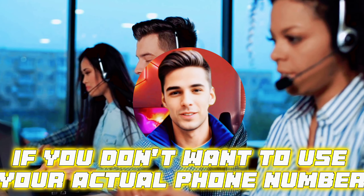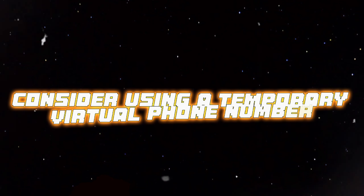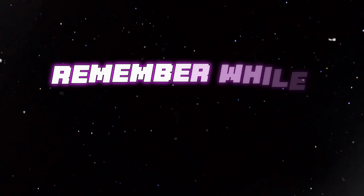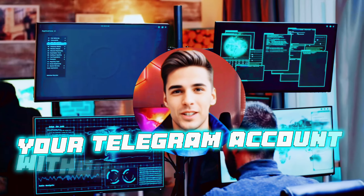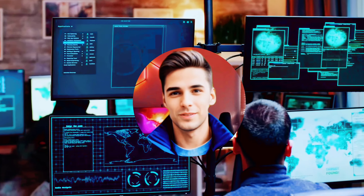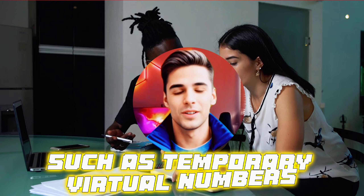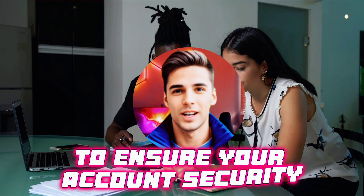If you don't want to use your actual phone number, consider using a temporary virtual phone number available online. Enter it for verification and receive the code. Remember, while you can't recover your Telegram account without a phone number, you have options. Stick to verified methods, such as temporary virtual numbers, to ensure your account security.